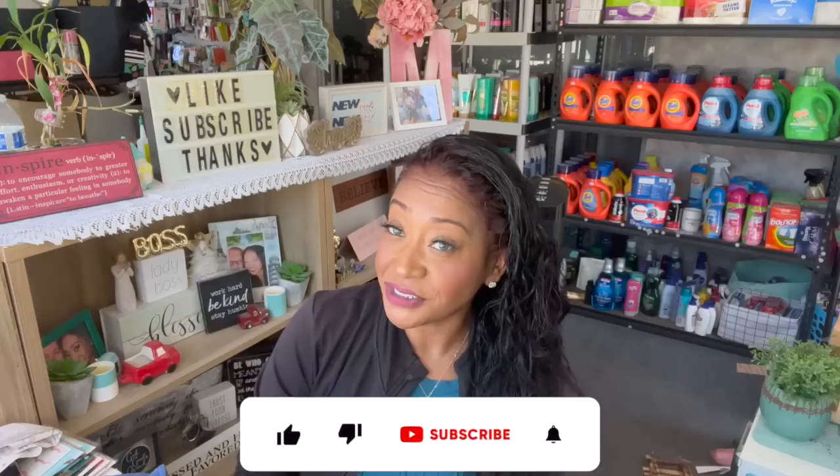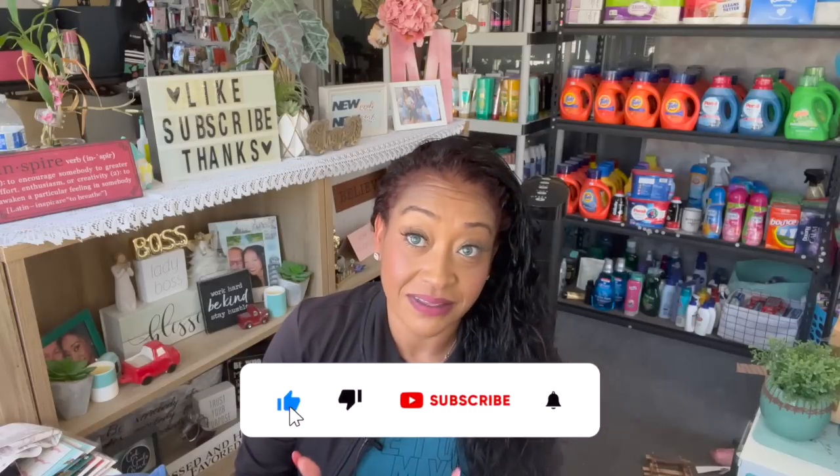Huge Dollar Tree haul for you guys today. Hi guys, thank you so much for watching my videos. If you are new to my channel, welcome. Please consider hitting that like, subscribe, and notification bell so you never miss an episode.